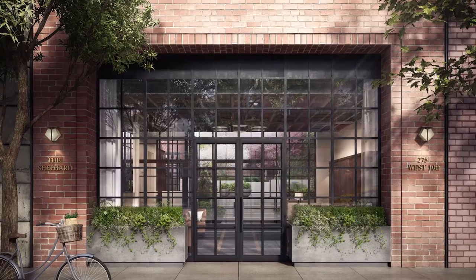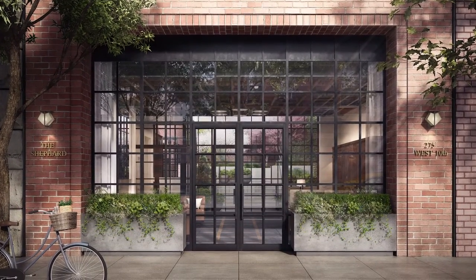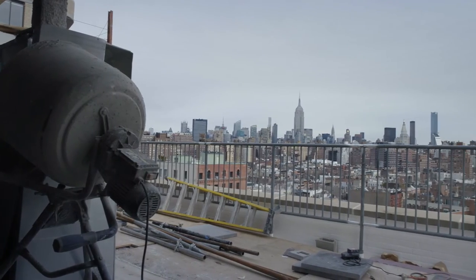My name is Matthew Van Dam. I'm the Executive Vice President of Marketing and Design at Naftali Group. We are a real estate developer. We do most of our work in Manhattan and Brooklyn.